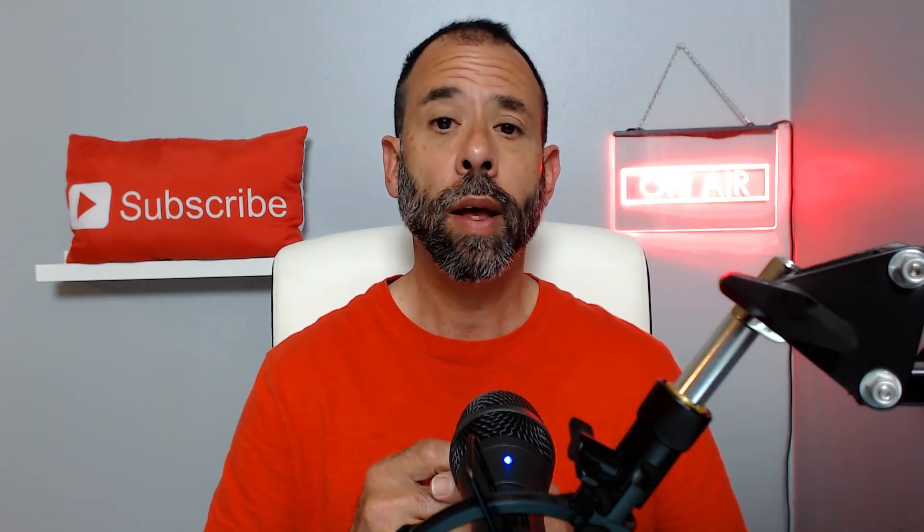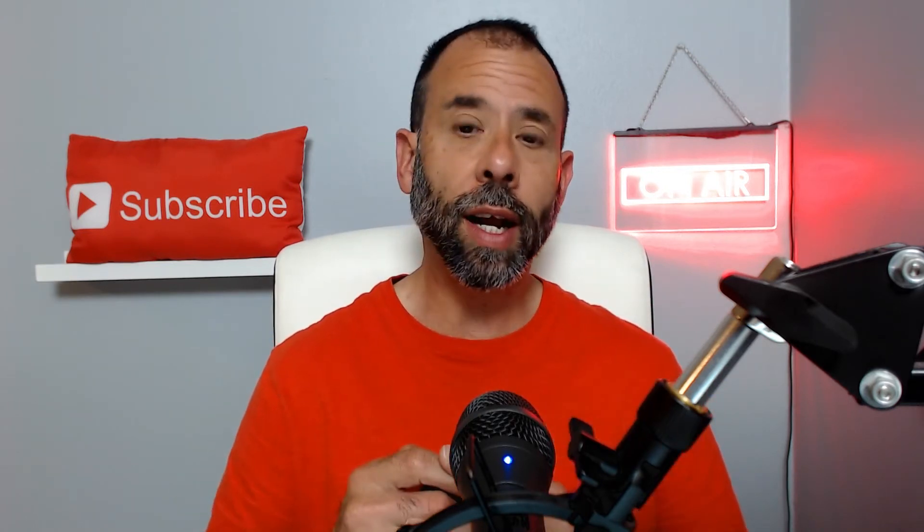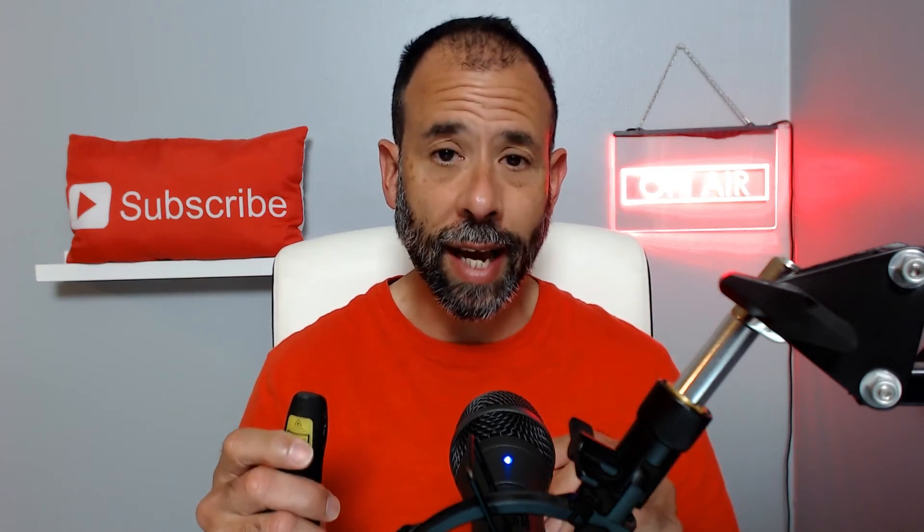Hi, I'm Frank, the Pest Geek, host of the Pest Geek Podcast, and welcome to the Pest Geek Academy. This is a one-hour CEU class that will probably take a little bit over an hour, but it has a lot of material. We're going to be discussing piercing-sucking insects — Hemiptera pests in the landscape. Let's get to it.